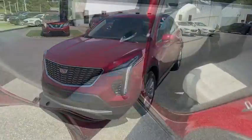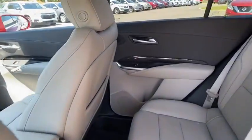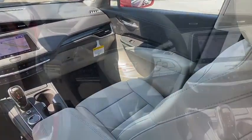Heated front driver and passenger seat, electronic stability control, compass, rear window defroster, power windows, trip computer, security system, panic alarm, overhead console.